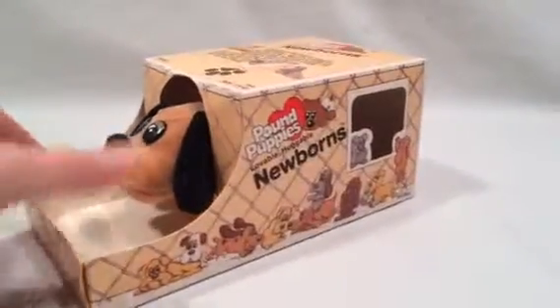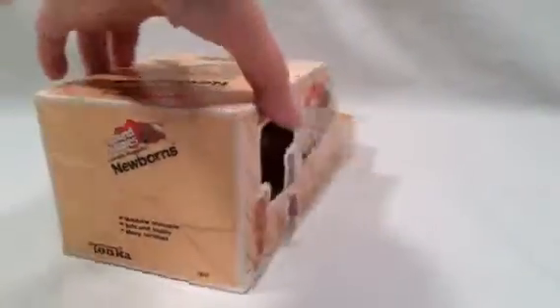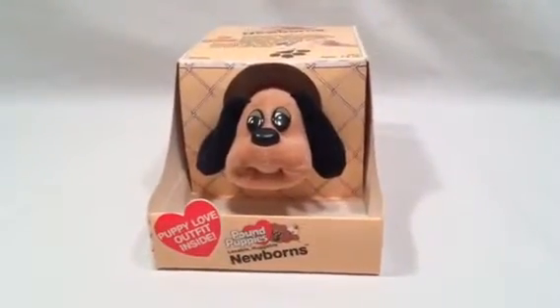It's in really good condition. The box has no tears or damage to it. He's a cute little guy. His model number is 7831.